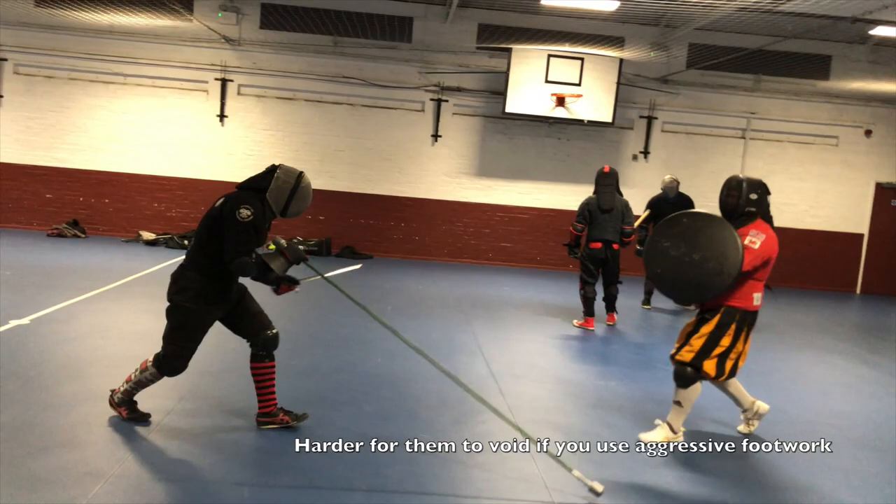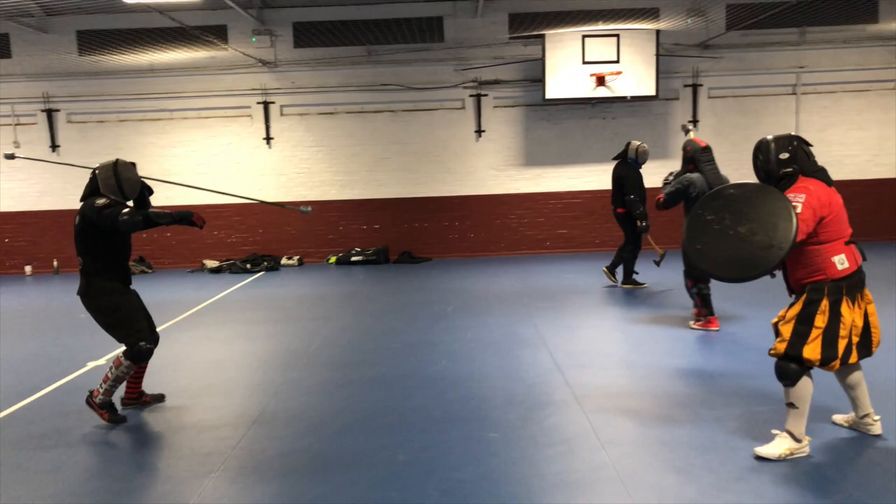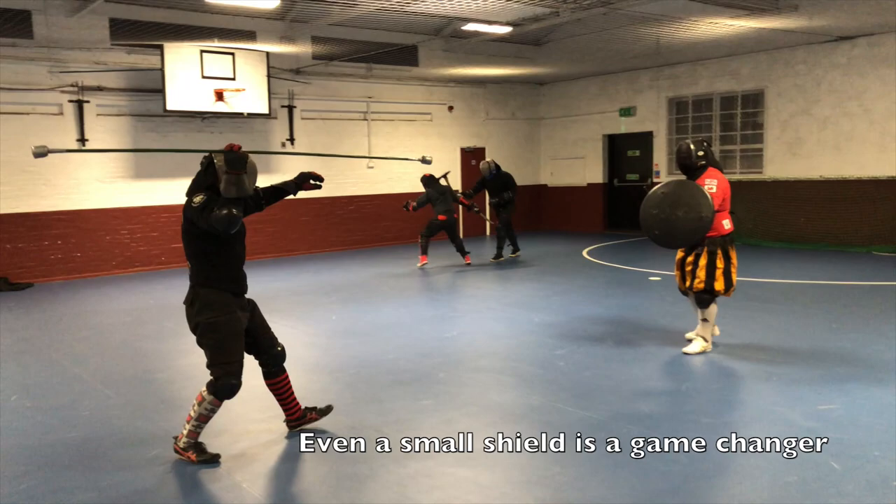We also found that if you used aggressive footwork to pressure the opponent, you could stop them dodging and voiding quite so easily. Then we added a shield — even just this modest little shield, which is a police riot shield — and it was an absolute game changer.